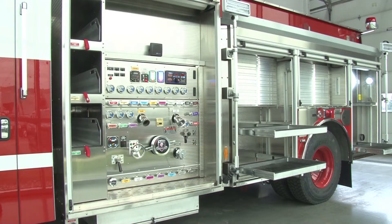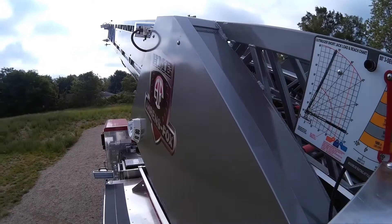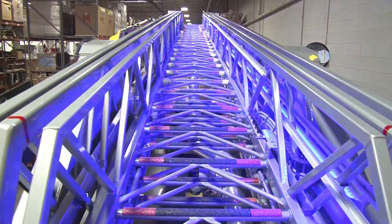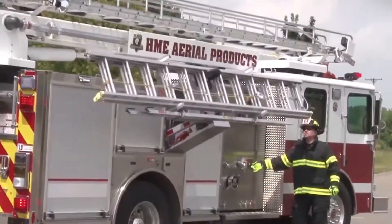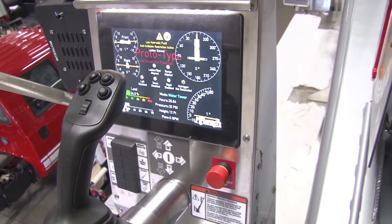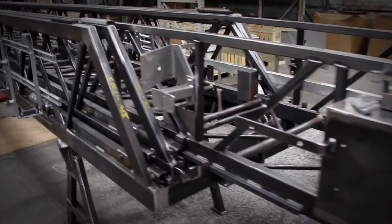Every HME Aerial product shares exclusive qualities and features. Exclusive HME steel ladder construction, built tough and tested to meet and exceed NFPA requirements. Proprietary rung alignment technology for more effective and safer deployment. Ladder collision avoidance systems for improved operation under any conditions. Sensitive and responsive joystick and touch screen controls. Corrosion resistant, hot dipped galvanized frames and stainless steel aerial bodies for longer life and lower maintenance.